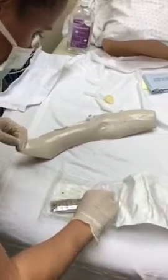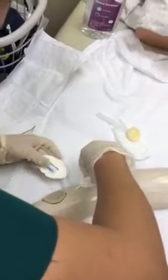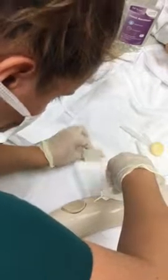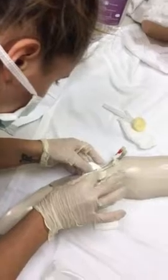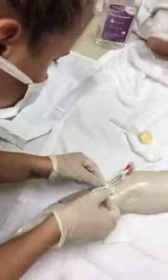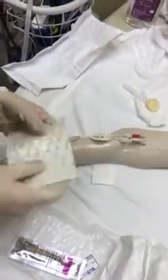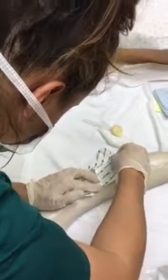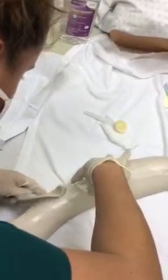Next thing I'm going to do is put the stat lock on. I'm just going to use this to lift. I'm going to remove the tape and then take my tegaderm and apply it over the stat lock, making sure that there are no air bubbles or anything in here. Make sure it's all covered up.